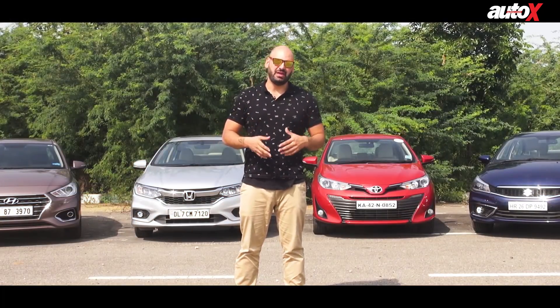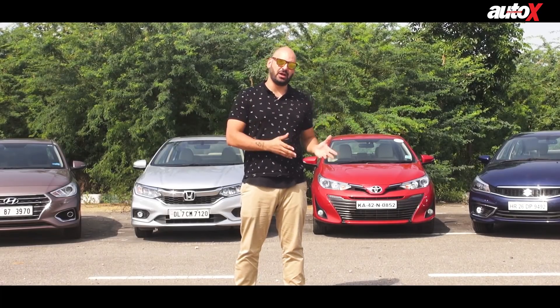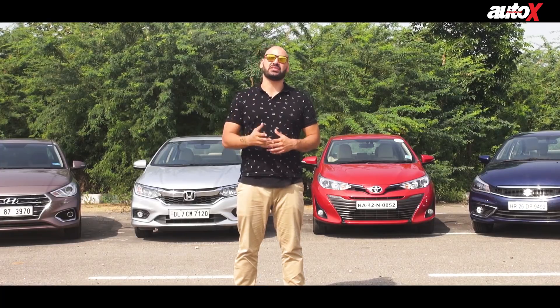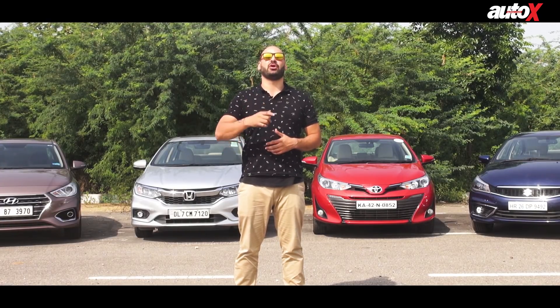I hope you guys enjoyed the video. If you have any questions or comments, please put them down in the comment section below. If you want to read a more comprehensive review, you can head to AutoX.com and make sure to like and subscribe to our YouTube channel.